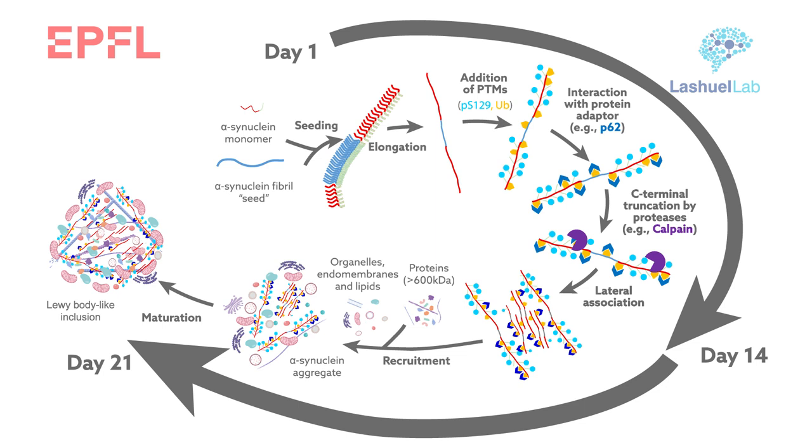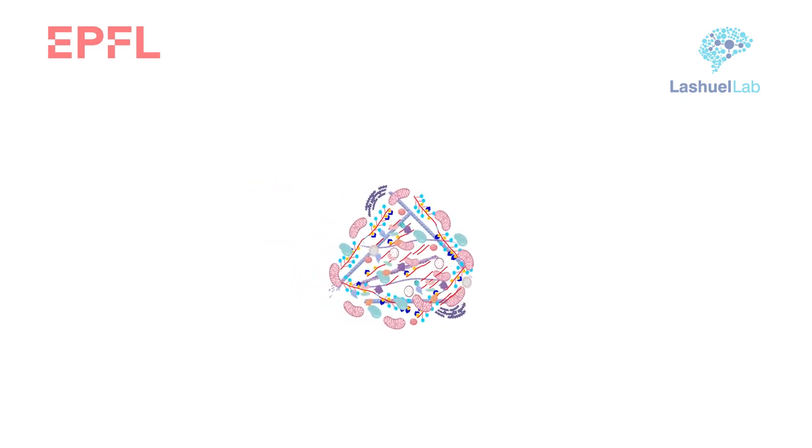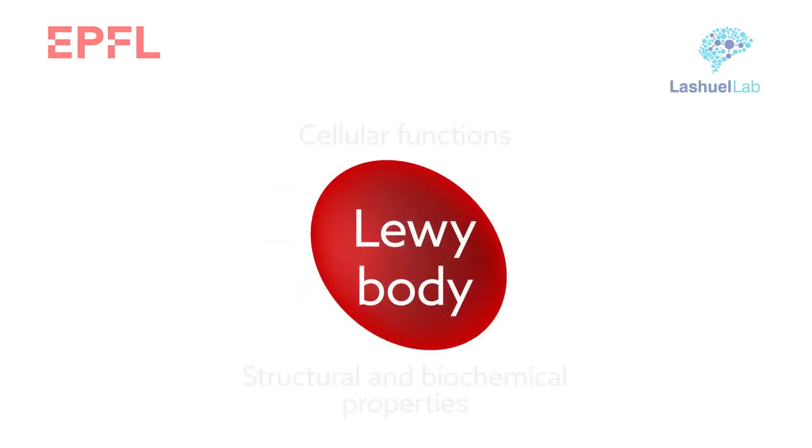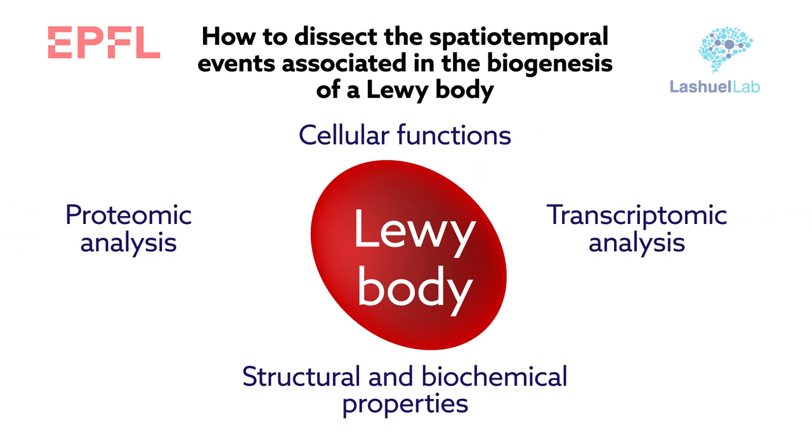At about three weeks, those inclusions began to take shape. But then came the challenge faced by others trying to recreate Lewy bodies in the lab: proving that they are, in fact, Lewy bodies. For that, they turned to proteomic and transcriptomic analyses.